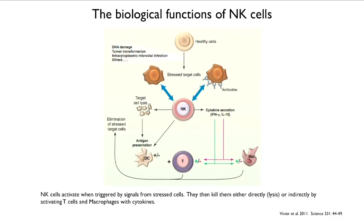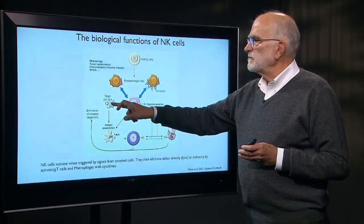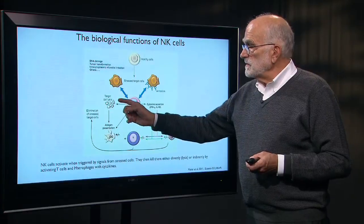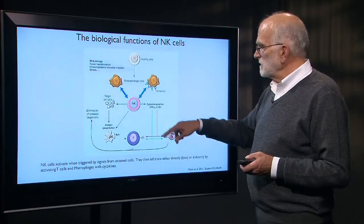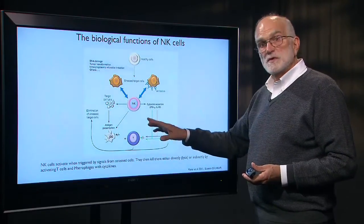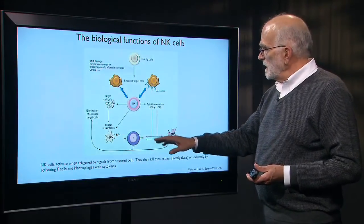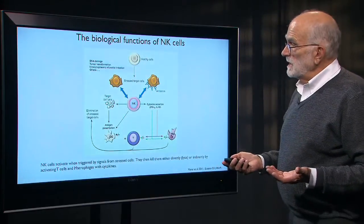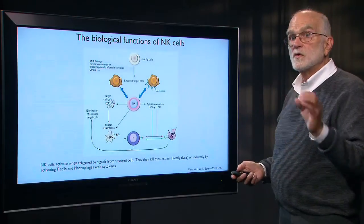If a healthy cell experiences DNA damage, is transformed into a tumor, or has a pathogen living inside it, it becomes stressed, and the natural killer cell can recognize it. The NK cell can either cause it to lyse directly, or it can cause lysis and have the debris picked up by a dendritic cell. The dendritic cell presents that to a T cell, which then recruits cells to attack things producing that inappropriate material, causing interactions with macrophages and other immune cells. So the action of natural killer cells can be direct or indirect, quick or delayed.